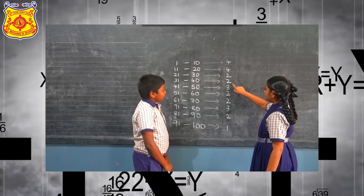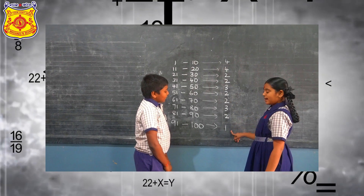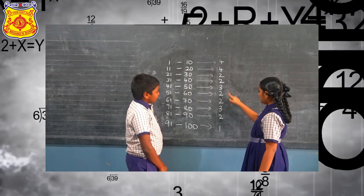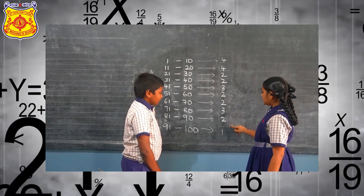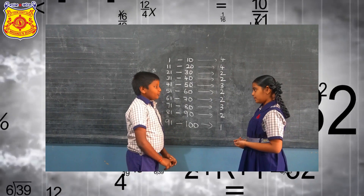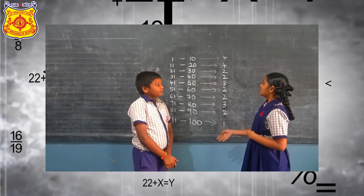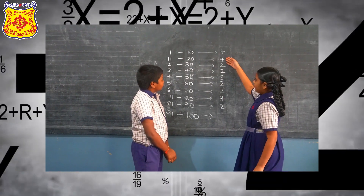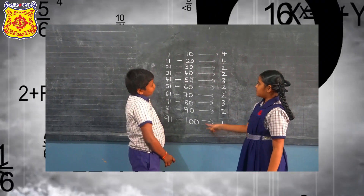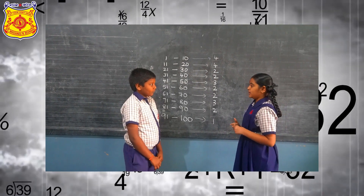Double 4, Double 2, 3 double 2, 3 double 1. This pattern tells us there are 4 prime numbers between 1 to 10, 4 prime numbers between 11 to 20, 2 prime numbers between 21 to 30, and so on.